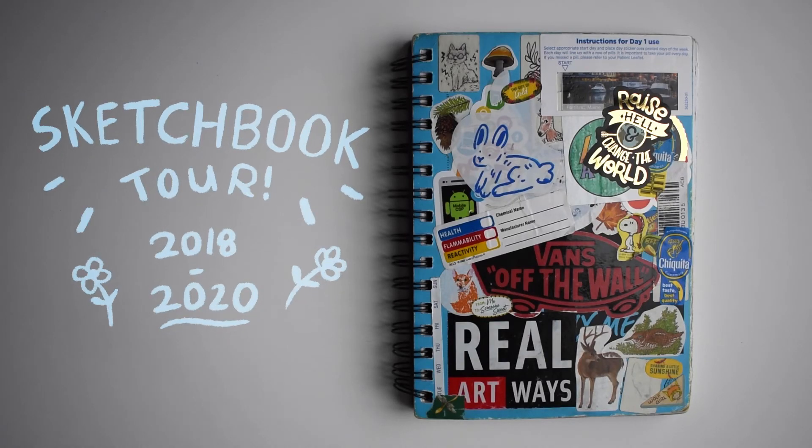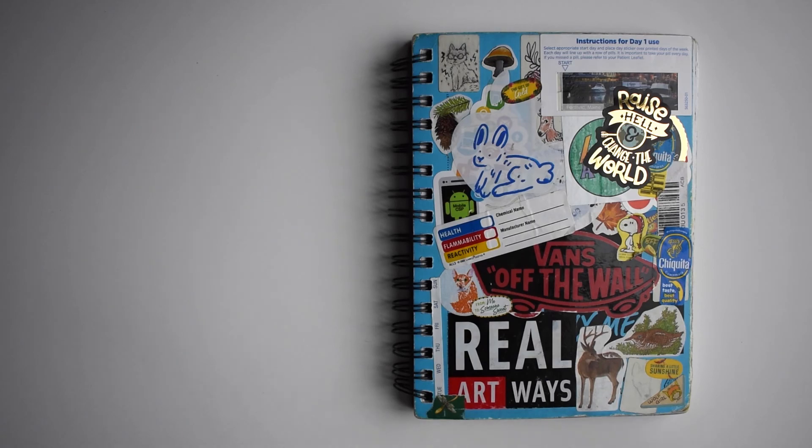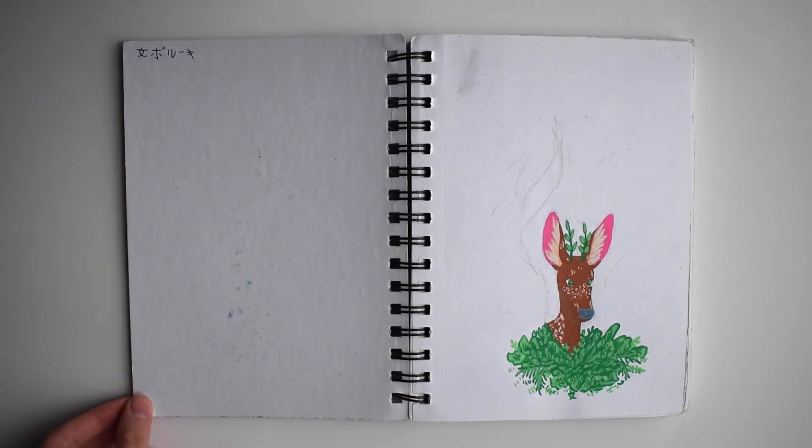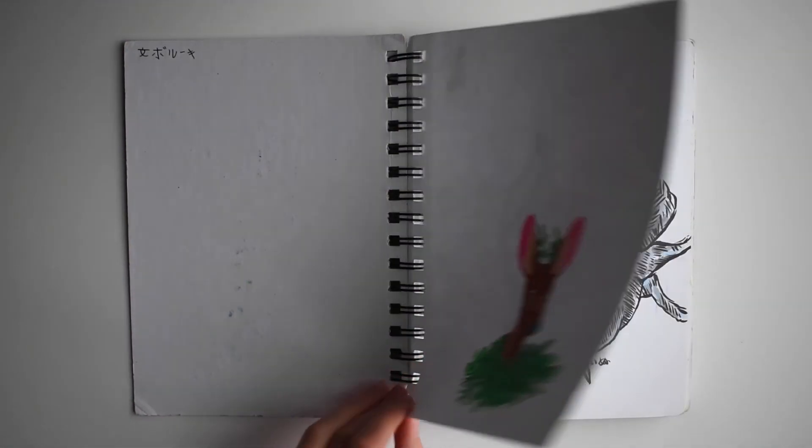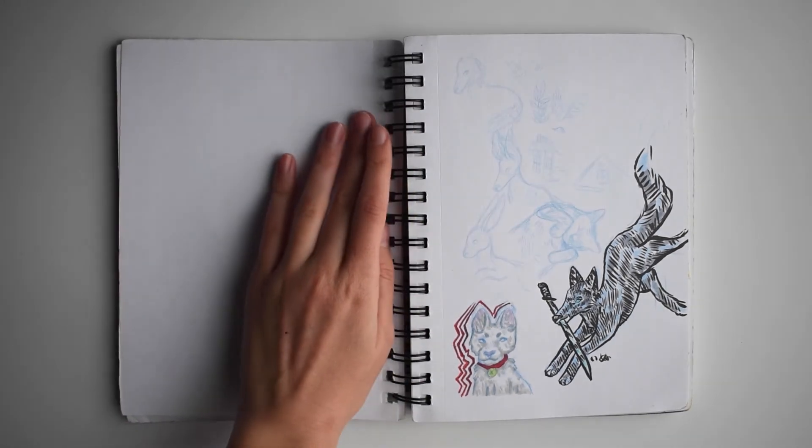This is the sketchbook I've had since fall of 2018 and finally finished towards the end of 2020. It's a Canson mixed-media, around 5 by 8 inches. I like this type of sketchbook because you can use a lot of different mediums in it without too much trouble from the paper bending or warping.